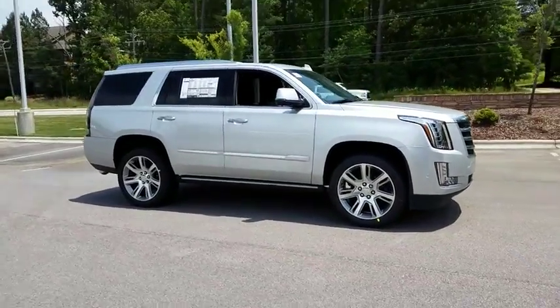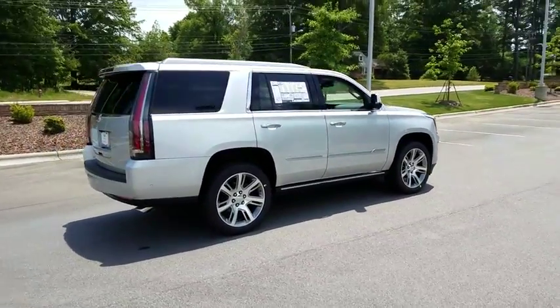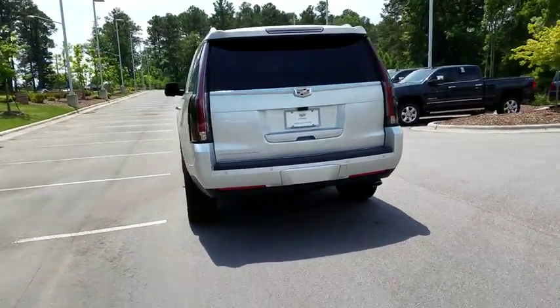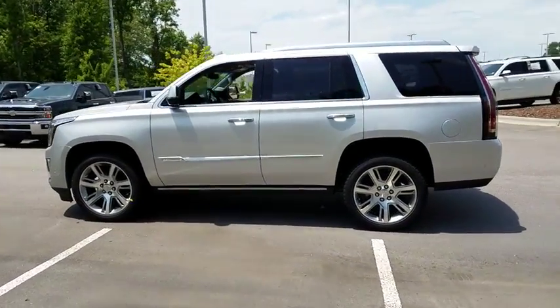2019 Cadillac Escalade. A full-size luxury SUV, the Cadillac Escalade stands for A-List style. Thrilling yet effortless performance combined with advanced luxury and technology that's on the leading edge of the industry makes the Escalade an easy choice. Here are some of this vehicle's great options.